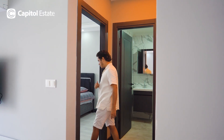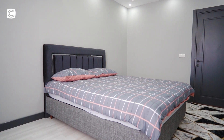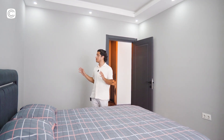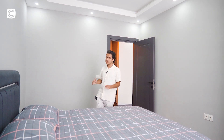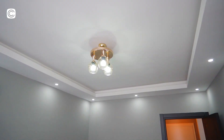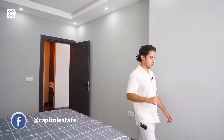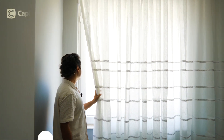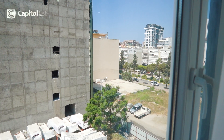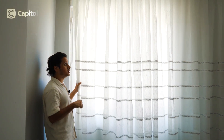The bedroom is quite a big size with a king-size bed and lots of space. It's fully furnished except for the closet. You have a chandelier, air conditioner, and mood lighting around the recessed ceiling. The window faces towards the south, overlooking the boulevard from outside, and you get quite good natural light into the bedroom.